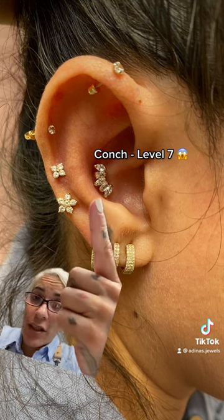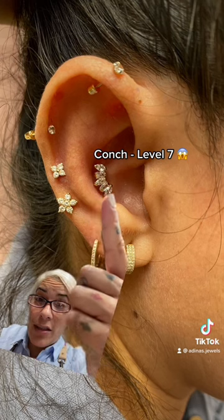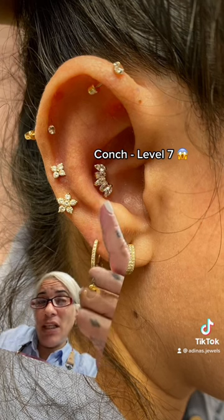So then we have the conch. I believe the conch is the most painful one only because the cartilage is a little thicker. I would say pain level 7.